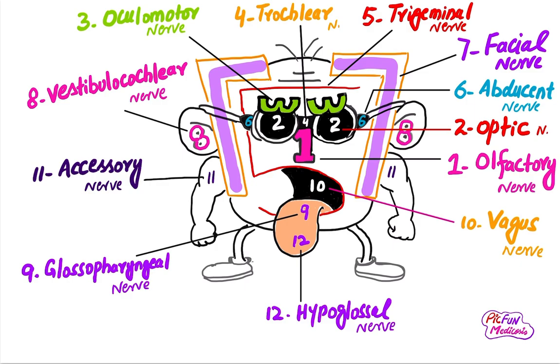The tenth cranial nerve is the vagus nerve. It is also a mixed nerve. Its motor part supplies the heart, lungs, bronchi, and trachea, and its sensory portion supplies the larynx, pharynx, heart, lungs, bronchi, and trachea.